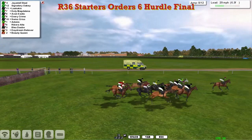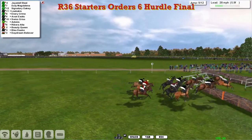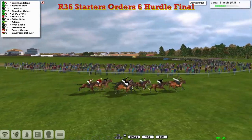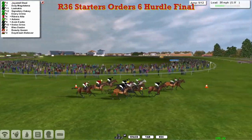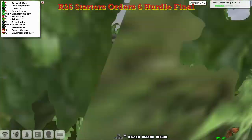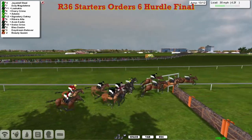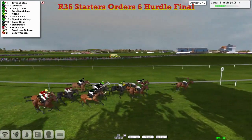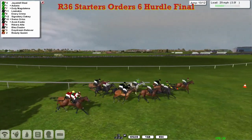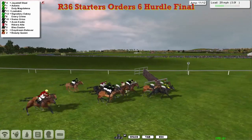Ennery Crime has now moved up into second and look at these Stu Gray horses all coming through together — it's fascinating to see. They're over the eighth and it's Jays Doll Stool in front, Duty Magdalena second, Signatory Oakey. They get over the ninth — just three more flights to take. It's Duty Magdalena and Jays Doll Stool so two for James Shea in the lead. It could be a one-two-three for him, but the man with different ideas is Stu Gray — Lukakis is heading them moving into third. Here comes Ennery Crime, Signatory Oakey's trying to stick on, Adonis, Ribera Alter still there as well. They're over the third last.